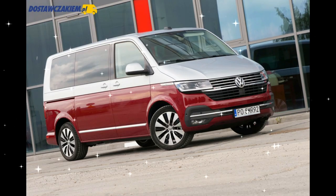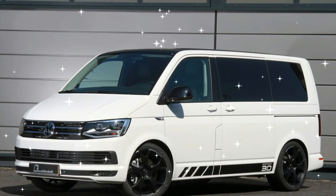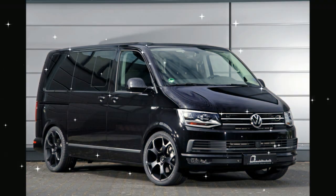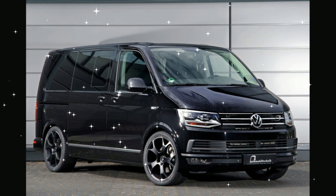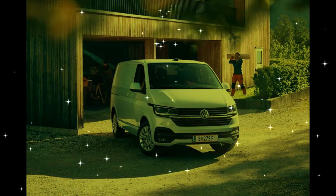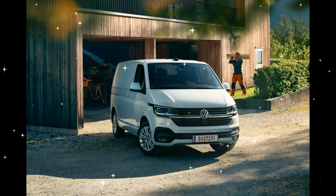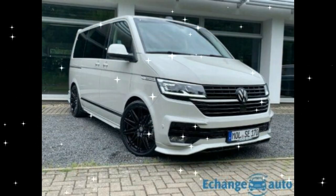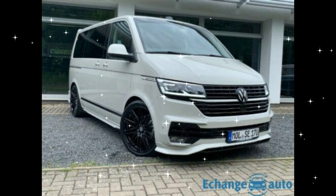Still based on the T5's 7H platform, the T6 came with a wide range of revisions and updates, including a completely new dashboard layout in standard and comfort versions. The front and the top of the windscreen were all new, along with cosmetic revisions to the tailgate, rear doors, and rear lights. New options for the T6 included LED headlights, LED rear lights, and a range of driver assistance and multimedia options.